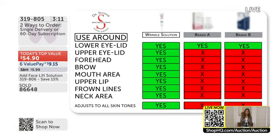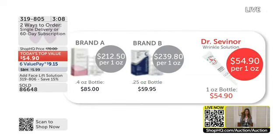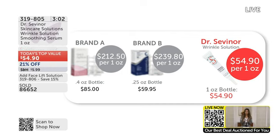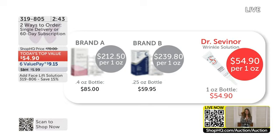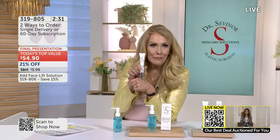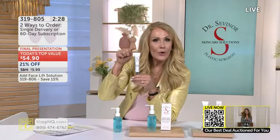Other brands get sneaky — their prices might look similar, but Brand A is only 0.4 ounces for $85, which is $212 per ounce. Brand B is a quarter of an ounce for $59, almost $240 per ounce. Dr. Sevener's is a full ounce bottle — $55 rather than $200. When you're comparing apples to apples, make sure you're doing just that. This is the lowest price we've seen in a year and a half, and you can lock it in with subscription and get yours every 60 days.